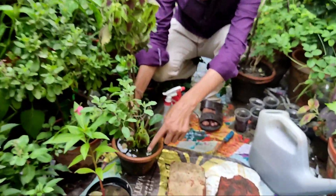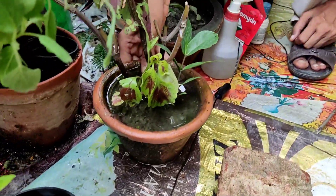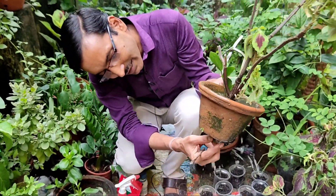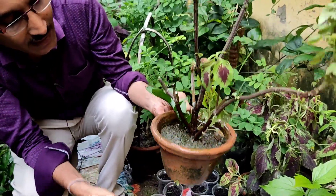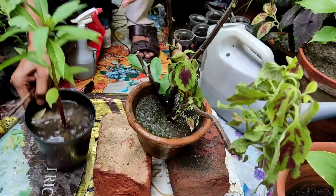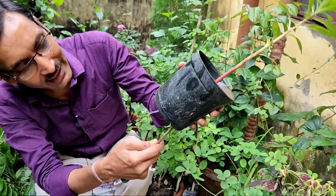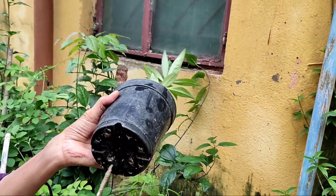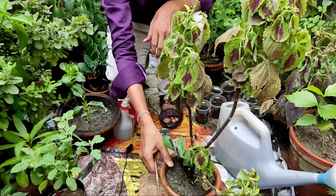If water is not draining well, here is what you have to do. You see these two pots — water is not draining out. In that case, you have to open the blocked holes here. After opening them up, you can see the water is draining out. You can place the pot between two bricks so there is a gap for drainage. Also check all the bottom holes in your pots to ensure a proper drainage system.